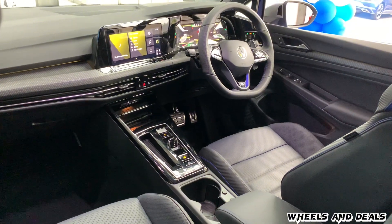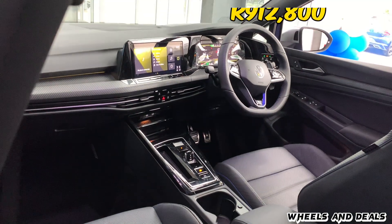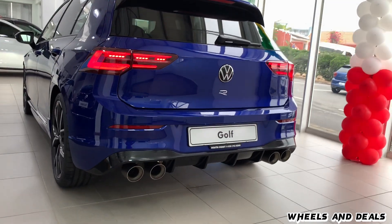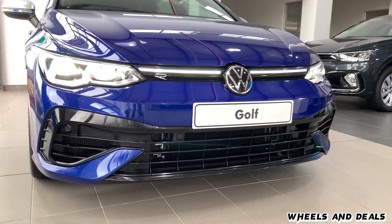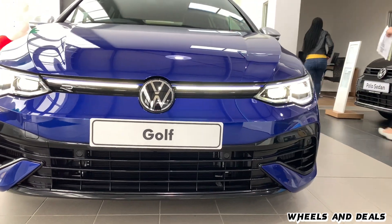Talking about price — the Golf 8R starts from R912,800. You can choose a lot of optional extras including rims, sound system, and exhaust system upgrades. It comes with a 3-year/120,000 km warranty and a 5-year/100,000 km maintenance plan.